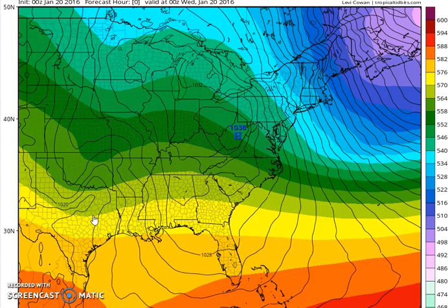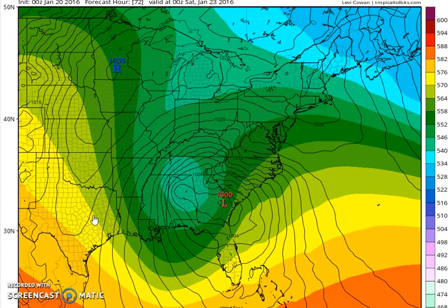Hi everybody, I'm meteorologist Joe Chaffee. Let's look at the European run tonight because it has changed somewhat.